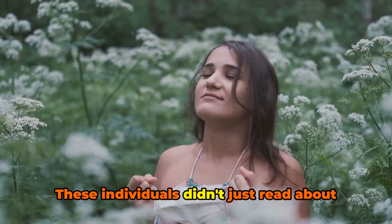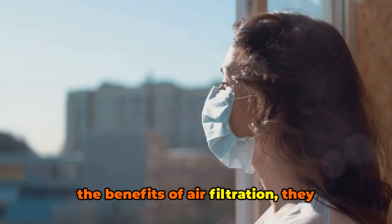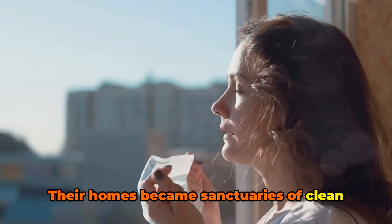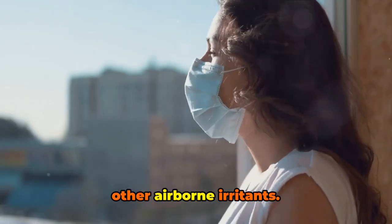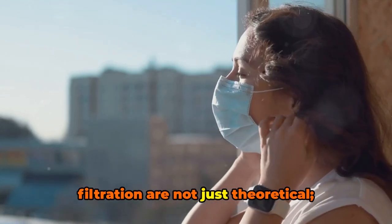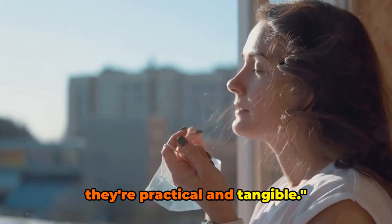From allergy sufferers to asthma patients and those with other respiratory conditions, air purifiers have proven to be a game-changer. The common thread in all these stories? A marked improvement in health and overall quality of life. These individuals didn't just read about the benefits of air filtration, they experienced them. Their homes became sanctuaries of clean air, free from allergens, pollutants, and other airborne irritants. As you can see, the benefits of air filtration are not just theoretical — they're practical and tangible.